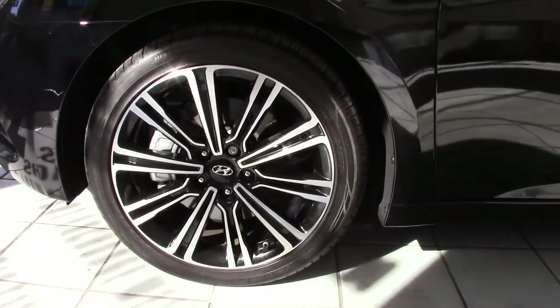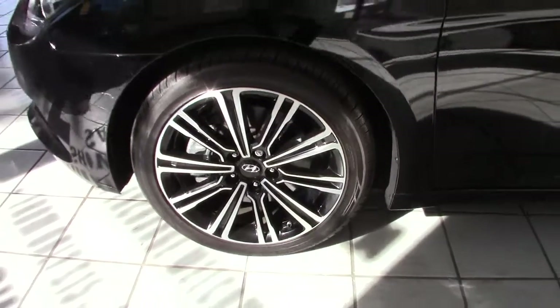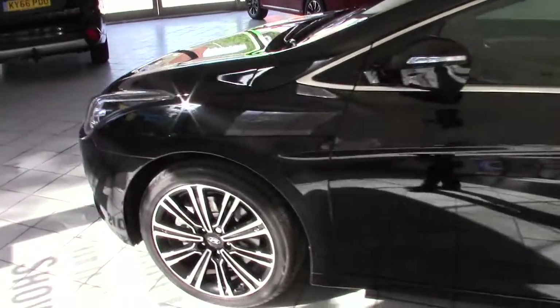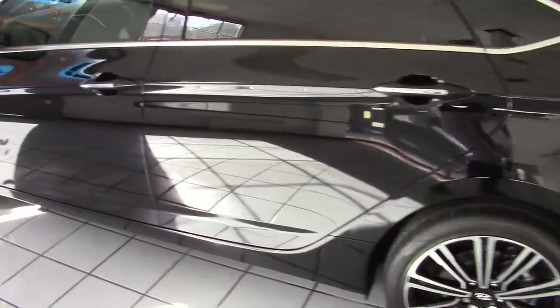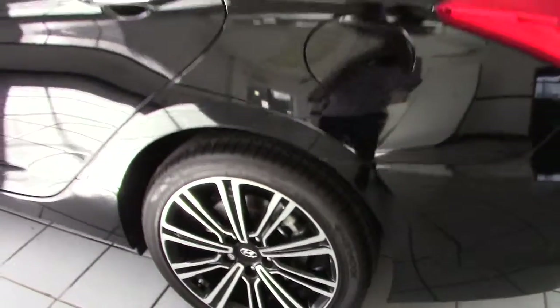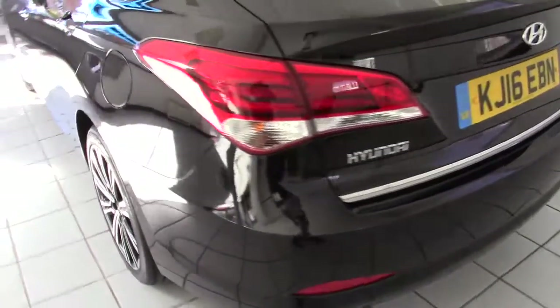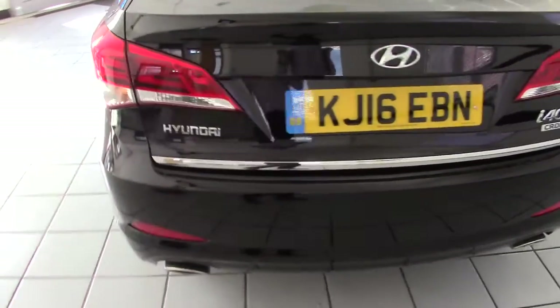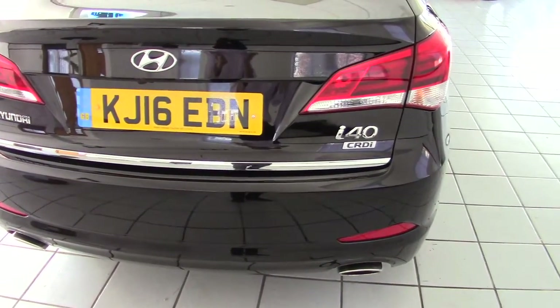With the Premium, we get these very smart 18-inch alloy wheels, and this one's fitted with Hankook tyres, so good quality tyres on the car. As you can see, this vehicle has only done 80 miles at the time of this filming. That mileage may go up slightly if it's used for demonstration purposes, but it's our car registered to us from new.